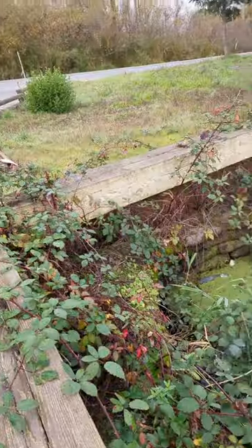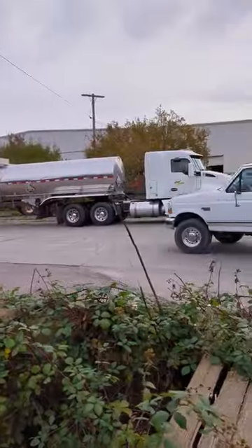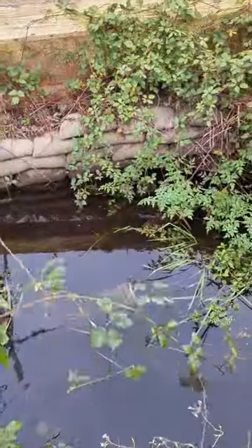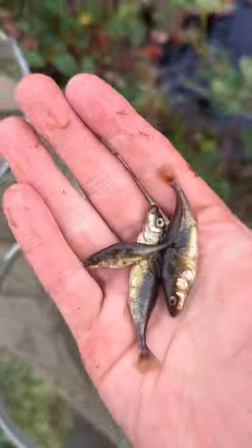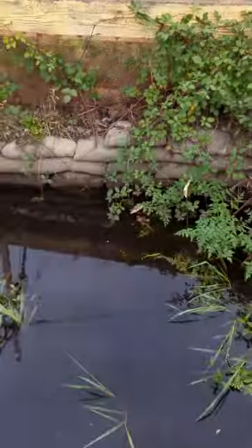And just like that, we're back to sampling in Arcata's urban streams. We are in Jane's Creek, and we added some new sites this season, like this one we have called The Pit. Yes, it is part of a creek, and it has some three-spined sticklebacks in it.